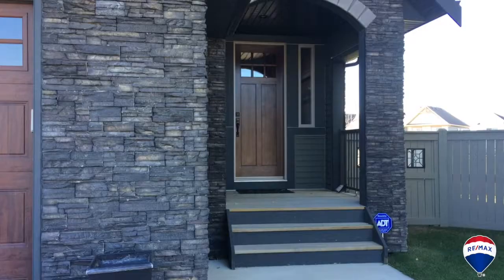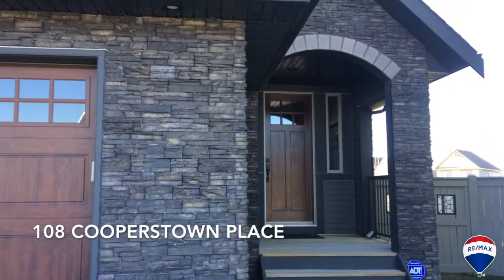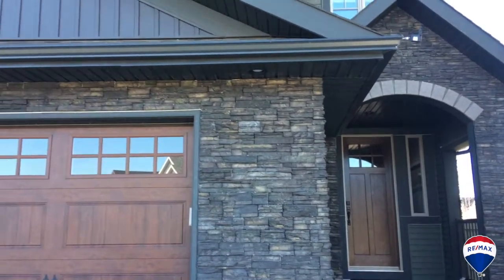Hi, this is Mark Newstater with the Real Estate Story Team and RE-MAX First. I'm here at 108 Cooperstown Place. This is one of our new listings and we're also going to be doing some open houses here this weekend.